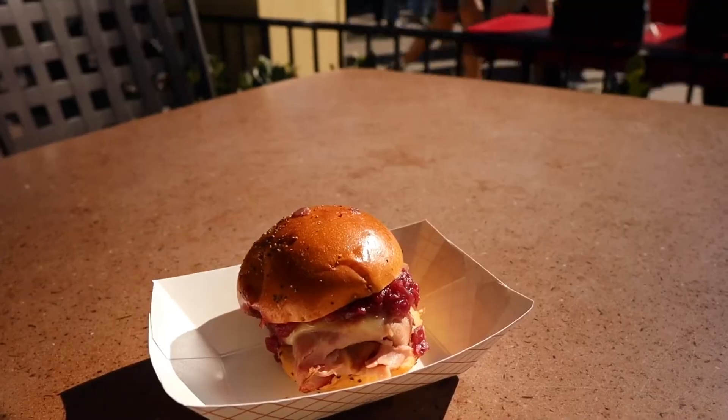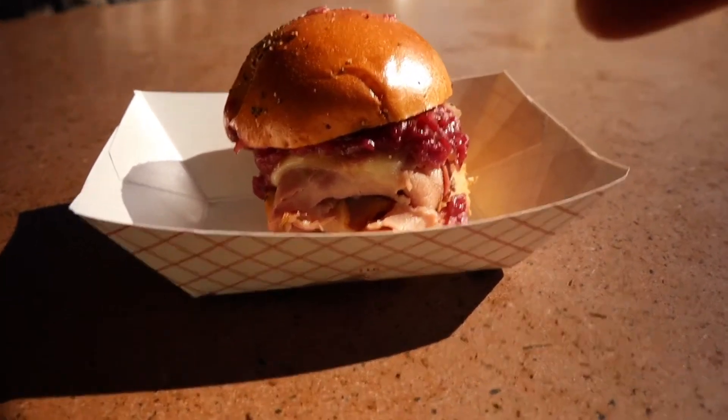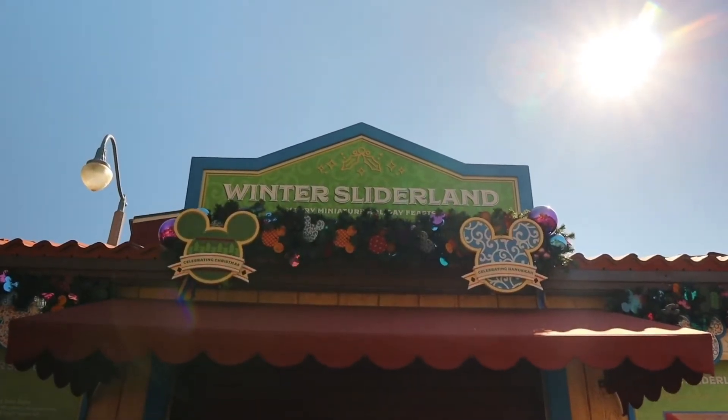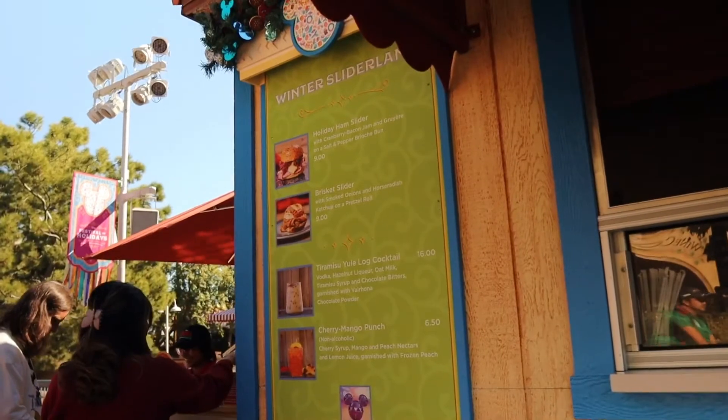Here is our very first food item — this is the Holiday Ham Slider. Getting a little closer, you got some cranberry up there, you have some ham, and you have some cheese. Let's dig into this. So that Holiday Ham Slider was pretty good. The bread was really soft, you got that nice smoky and salty flavor from the ham, but what evens out this dish is that cranberry sauce — you get a little sweetness, a little tart. That right there is easily going to get a 7 out of 10 for me. You can get this at Winter Slider Land and I guarantee you'll enjoy it. They also have a brisket slider that we'll try next time.